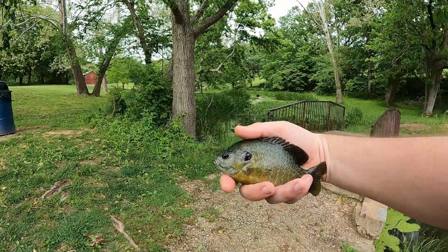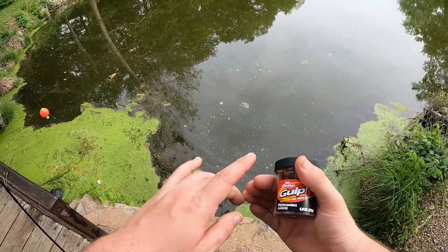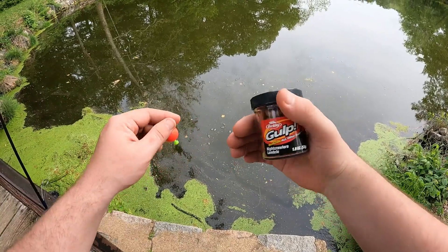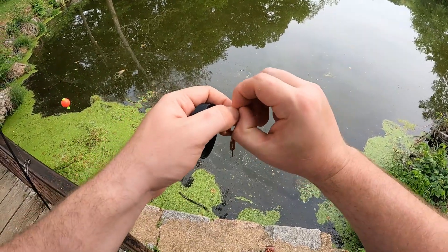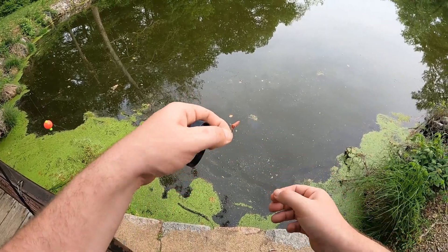Alright, not a bad fish to start the day. See you later, bud. So here's the bait that I'm working with. I've got it up under just a simple hook and bobber rig. All I'm doing is what I would do with real nightcrawlers — pinch off a piece of worm, put it on the hook, and cast it out. Let's give it a shot.